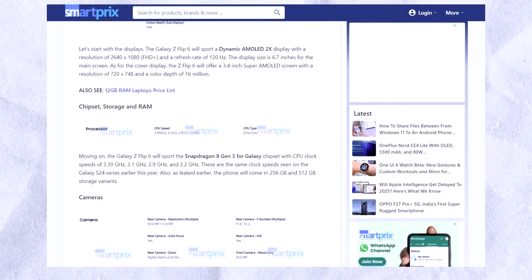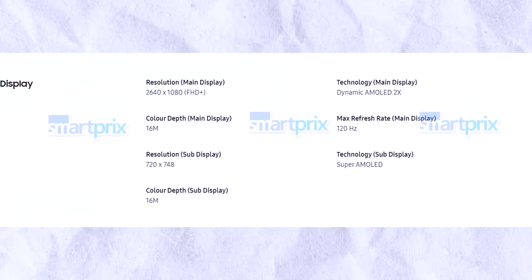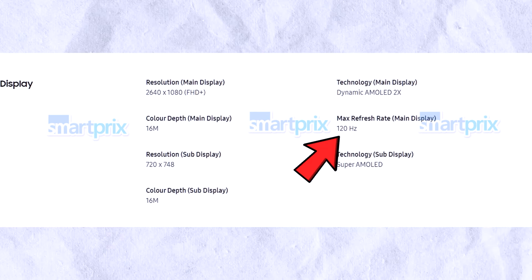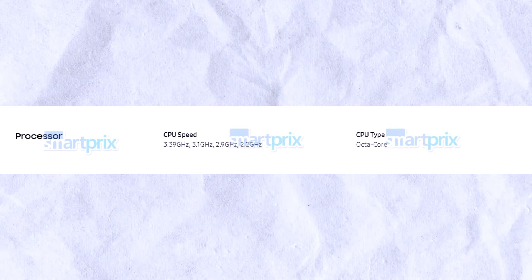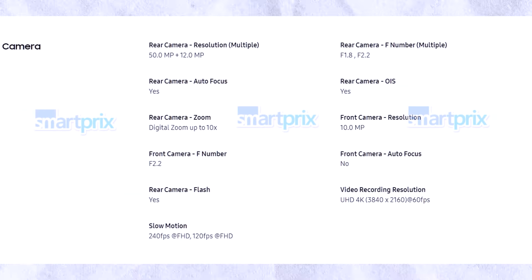A fresh leak from SmartPrix revealed the official spec sheet for the Galaxy Z Flip 6 — like a spoiler alert for tech enthusiasts. The main screen is a Dynamic AMOLED 2X with a Full HD Plus resolution of 2640x1080 pixels and a 120Hz refresh rate. The cover display, a Super AMOLED, has a resolution of 720x748 pixels. While the exact sizes aren't on the sheet, we know the main display is 6.7 inches and the cover display is 3.4 inches. Under the hood, this foldable powerhouse will sport the Qualcomm Snapdragon 8 Gen 3 chipset, though RAM and storage specifics are absent.